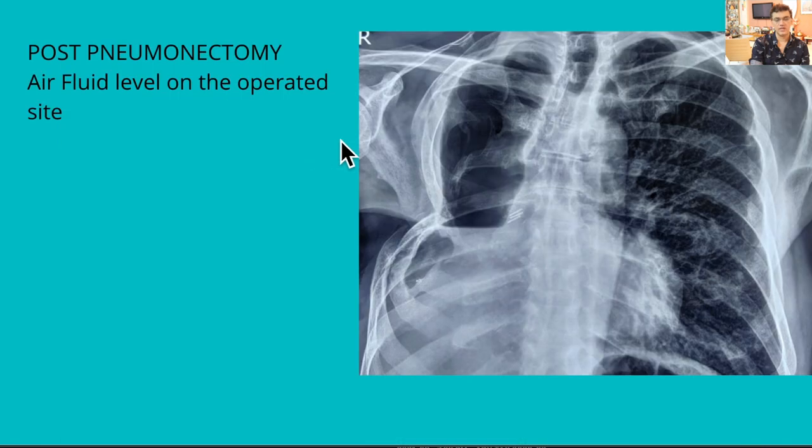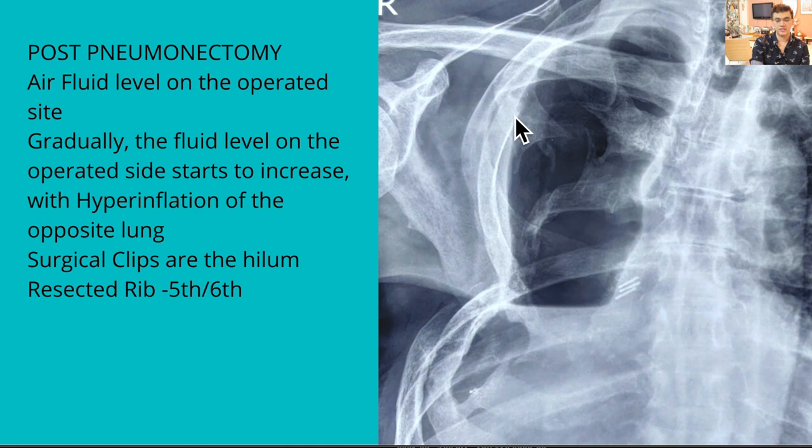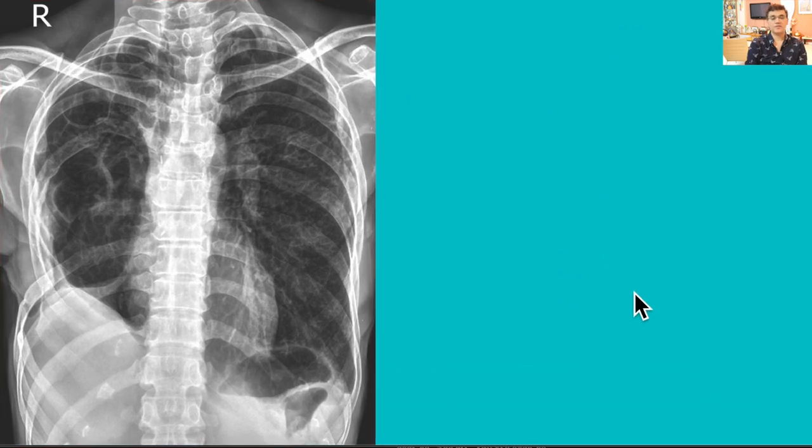You should see a clear air-fluid level, and usually the fifth or sixth rib on the same side will be resected. If you look carefully you can see surgical clips at the hilum. As time goes by, you will also see hyperinflation of the opposite lung — the lung comes towards the operated side. In progressive X-rays, the fluid level on the operated side will keep increasing until it fills up.